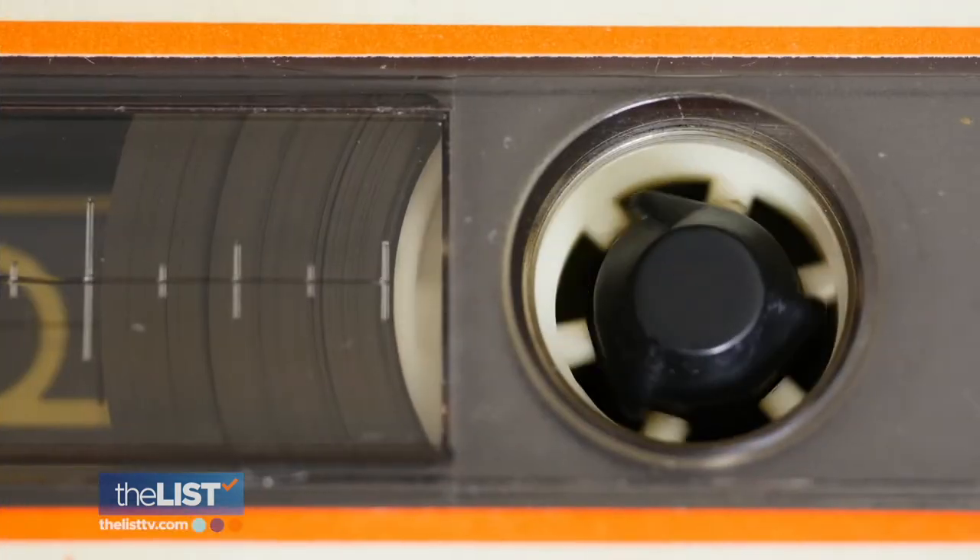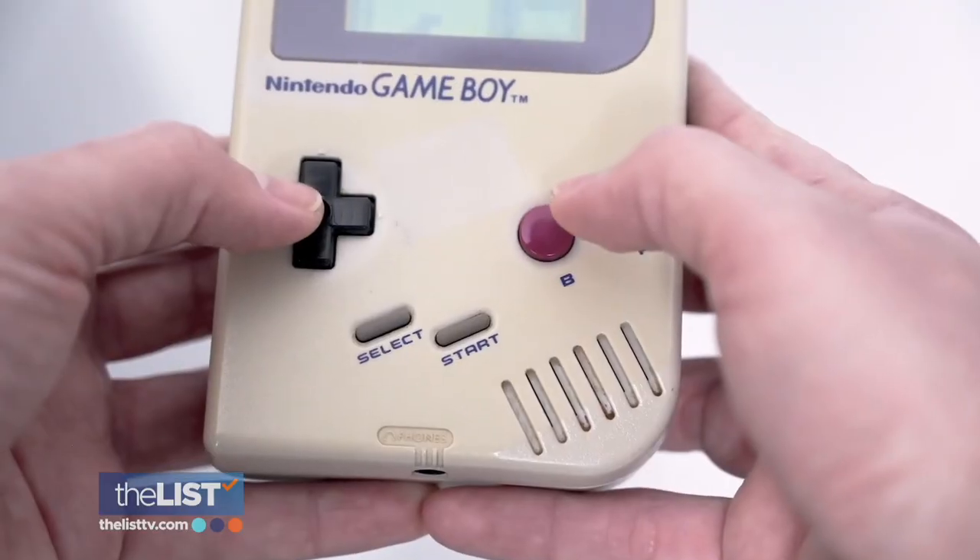Please be kind — we're rewinding to the good old days with the retro tech.